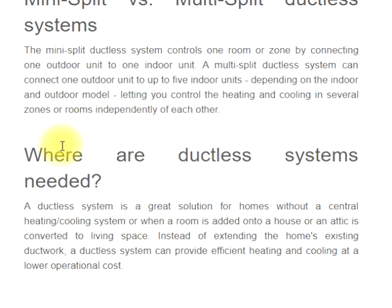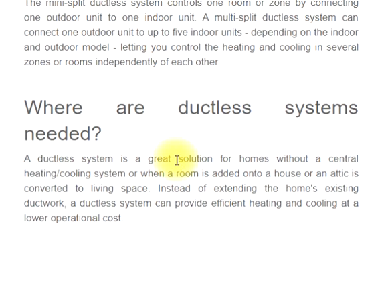Where are ductless systems needed? A ductless system is a great solution for homes without a central heating and cooling system, or when a room is added onto a house or an attic is converted to living space. Instead of extending the home's existing ductwork, a ductless system can provide efficient heating and cooling at a lower operational cost.